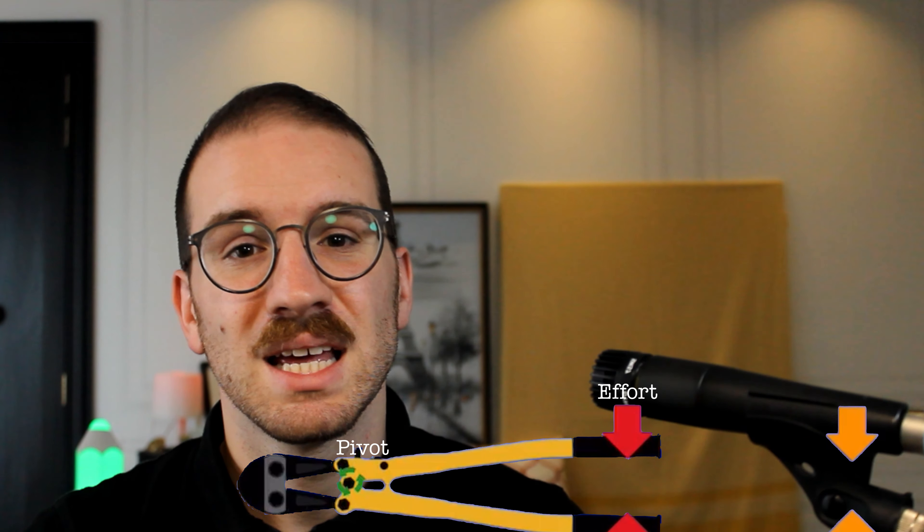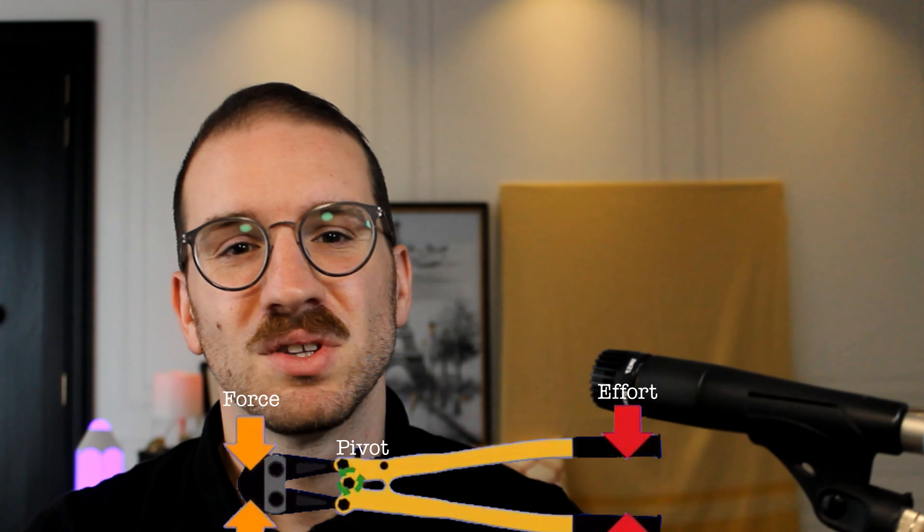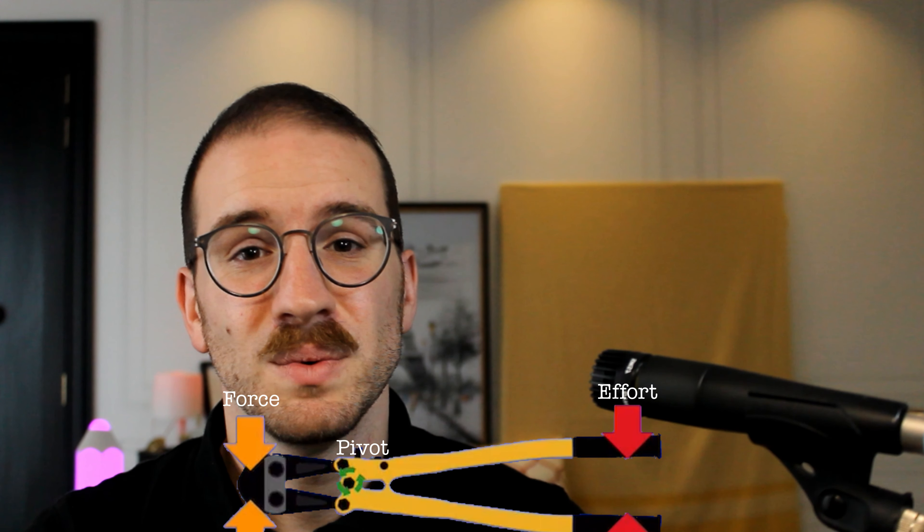How do I know that the lock cutters are a class 1 lever? Quite simple. If you look closely at the cutters, you will see that the hinge of the cutters — which we also call a pivot or fulcrum — is in the middle. James makes an effort with his hands on one side of the cutters, while the force is produced on the other side of the pivot. This simple layout, with the pivot or fulcrum in the middle and the effort or force on opposite sides to it, is how I know that this is a class 1 lever.